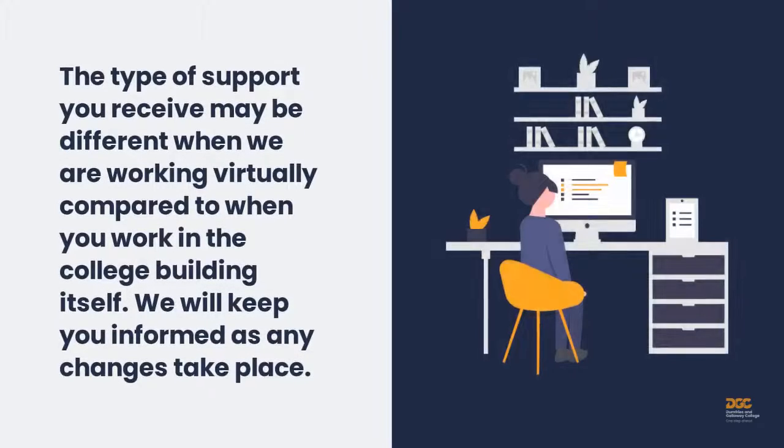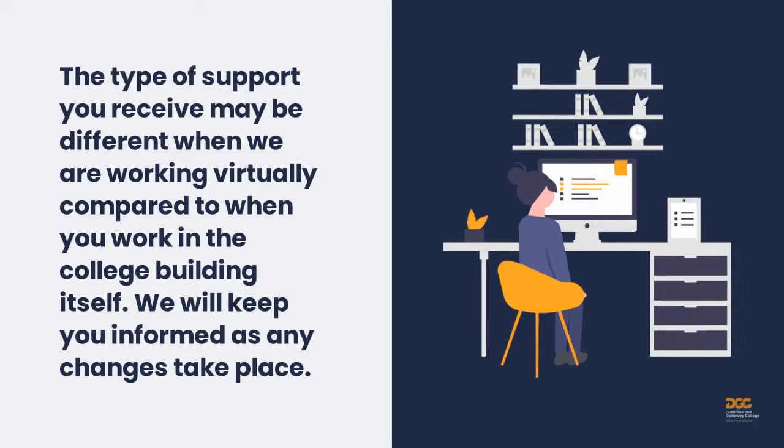The type of support you receive may be different when we are working virtually compared to when you work in the college building itself. We will keep you informed as any changes take place.